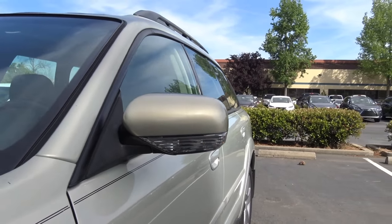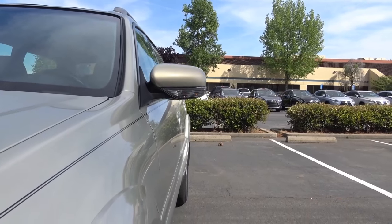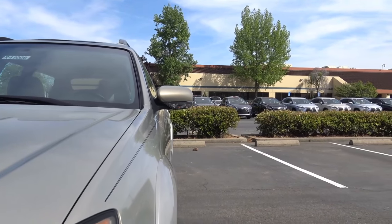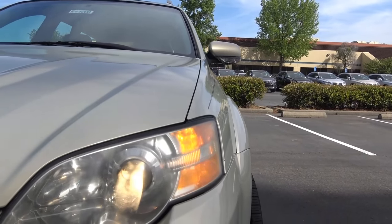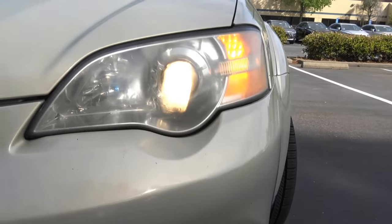One of the main reasons why the Outback has gained so many loyal owners over the years is because of its standard all-wheel drive capability. Up front, you have halogen projector beam headlights and fog lights down below, which are also halogen.